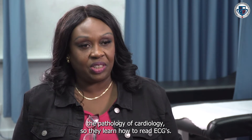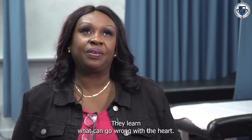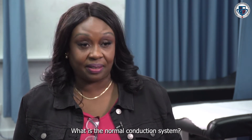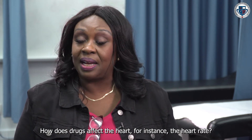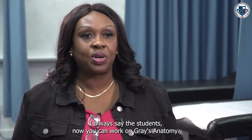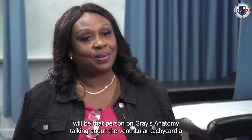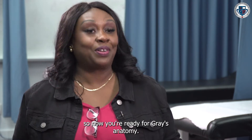So they learn how to read ECGs, they learn how the cardiovascular system affects the rest of the body, they learn what can go wrong with the heart, what can go wrong with the conduction system, what is the normal conduction system, how drugs affect the conduction system, and how drugs affect the heart — for instance, the heart rate. When they come out of the program, I always say the students can now work on Grey's Anatomy, because they'll be that person talking about ventricular tachycardia and they know what they're talking about.